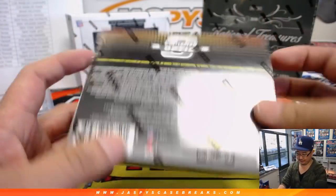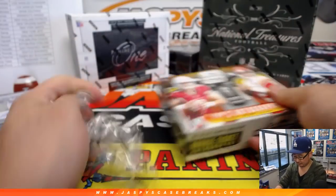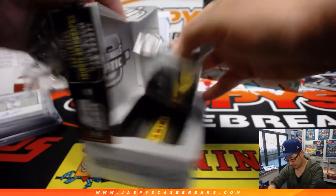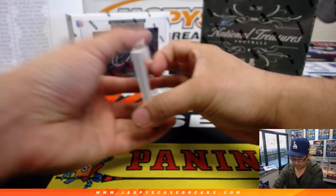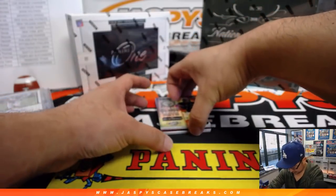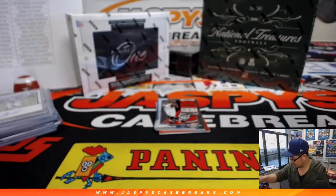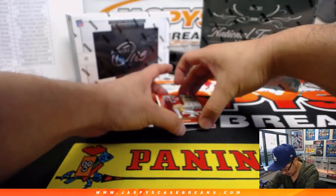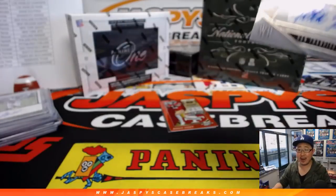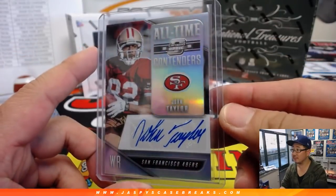Let's do this right here — Contenders Optic Football. We've got a few breaks of this on the site right now at JaspisCaseBreaks.com. Class Axe at 175 — Big Ben. A couple of base cards. Behind Marquise Goodwin is another Niner for Jesse — John Taylor, All-Time Contenders. Nice, a couple of old-school Niners receivers.